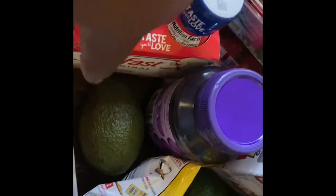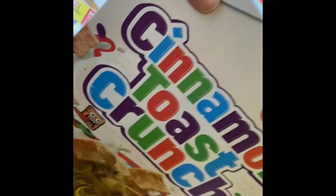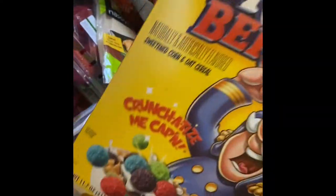There's a lot of stuff in here. I also got some jelly, another avocado, cinnamon toast crunch, oil, pepper, crunch berries, and muffin chocolate chips.